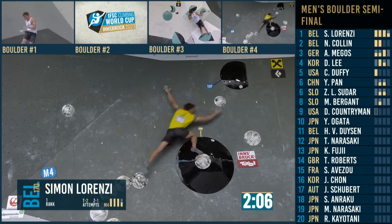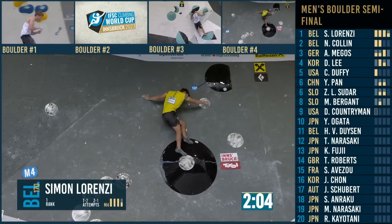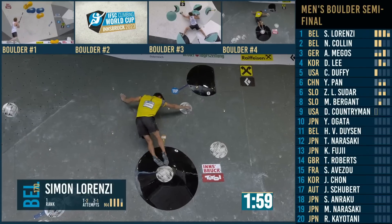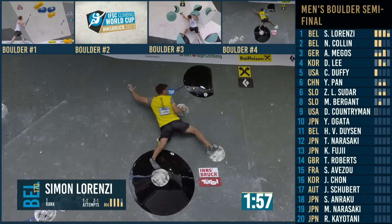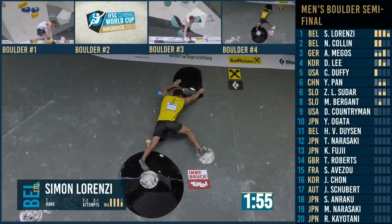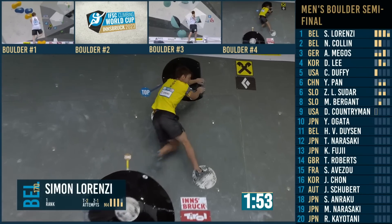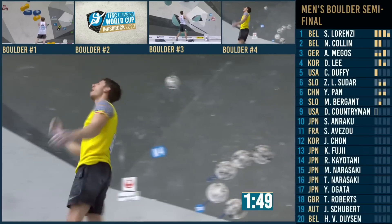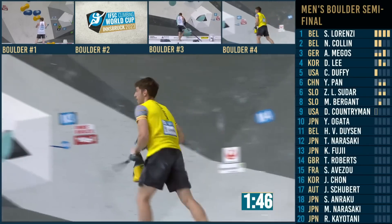Colin into the zone on boulder three — actually that's Zan on boulder three. Dylan on boulder one. And this is Simon, who could top out here because he's in a static position. He does. Four out of four — Simon might be in for a finals position here.